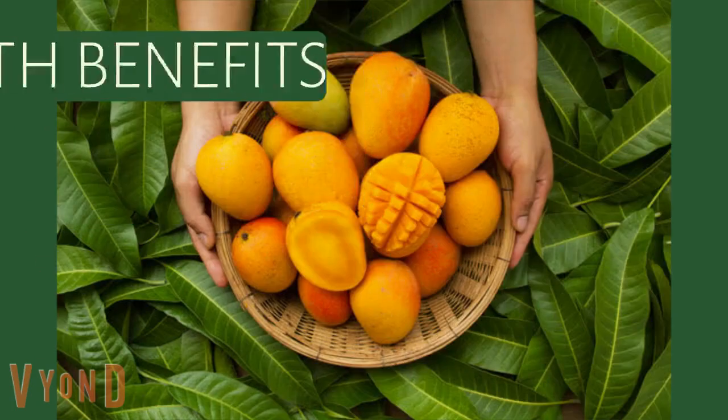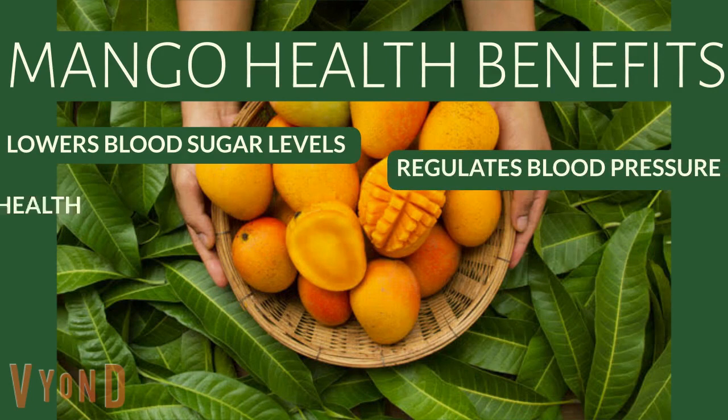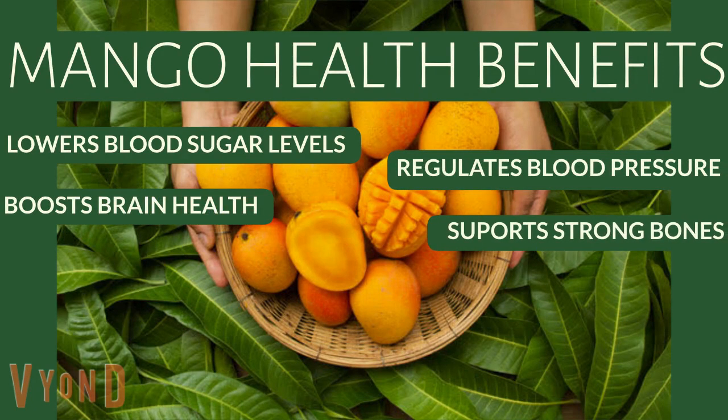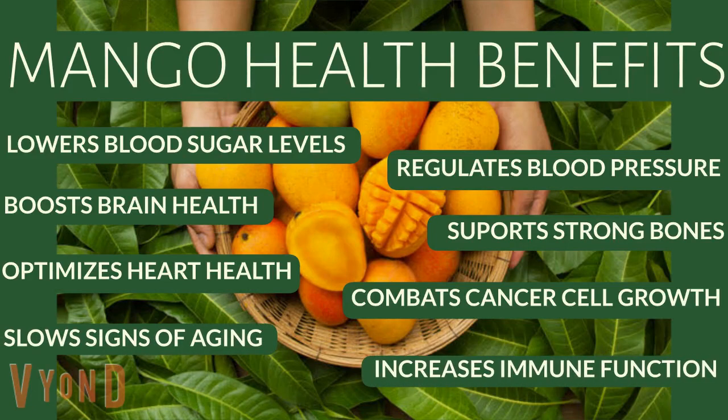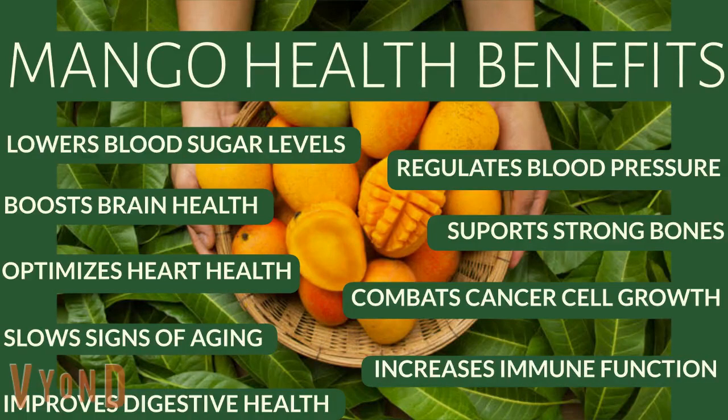Mango health benefits: lowers blood sugar levels, regulates blood pressure, boosts brain health, supports strong bones, optimizes heart health, combats cancer cell growth, slows signs of aging, increases immune function, and improves digestive health.